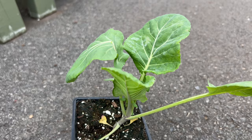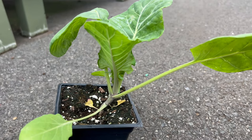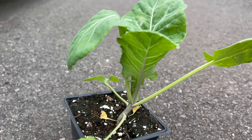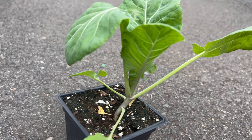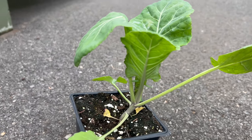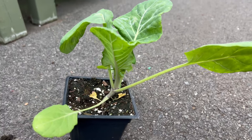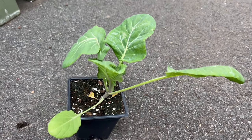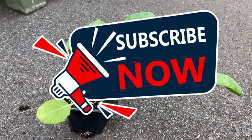The growth habit makes it well-suited for both garden plots and containers, making it accessible for home gardeners and agricultural endeavors. Morris Heading Collard thrives in well-drained soil, requiring ample sunlight for optimum growth. Its preference for cooler temperatures makes it an excellent choice for fall and spring cultivation. The adaptability of Morris Heading Collard to various growing conditions ensures a reliable and bountiful harvest.